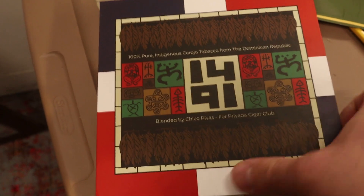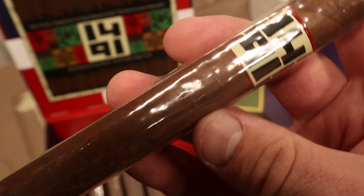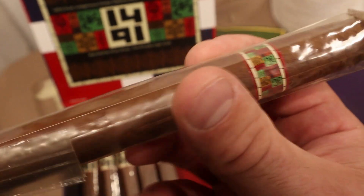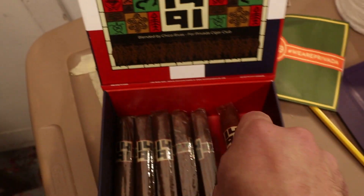We've got another one by Provata Cigar Club — this is the 1491, blended by Chico Rivas using all indigenous Dominican Corojo tobacco. A really unique flavor experience, just a really interesting cigar. I really enjoyed it. This is one of Provata Cigar Club's regular production boxes — anyone can get them, highly recommended.